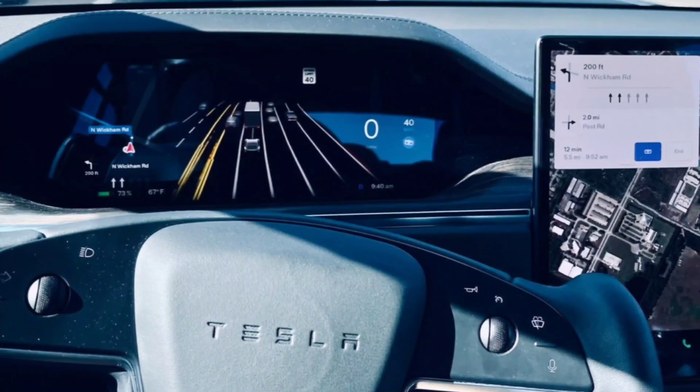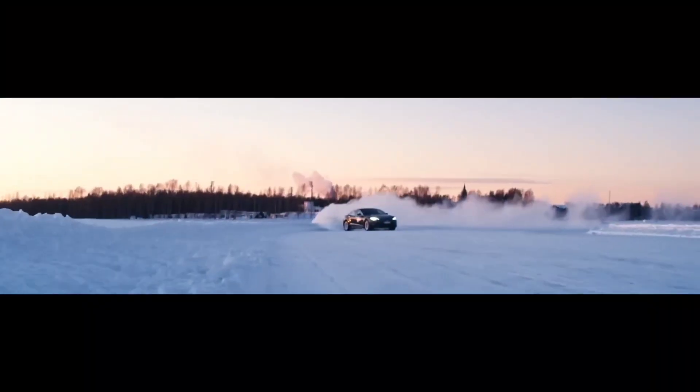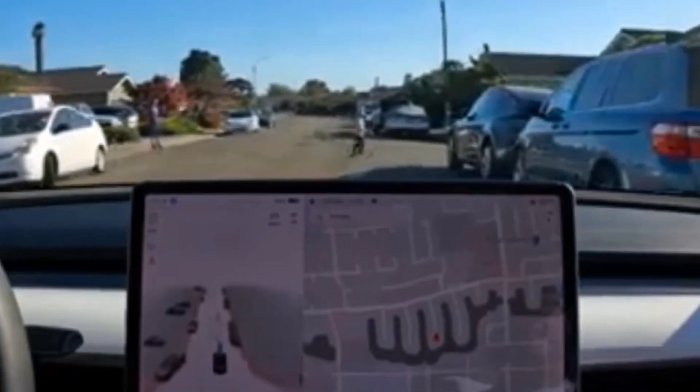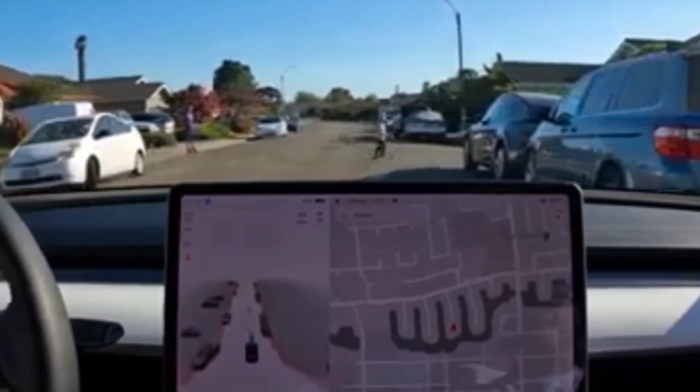Details about the changes in FSD beta version 11 are scarce, especially since only a portion of the update's release notes have been made public — that is, until recently. The full release notes of Tesla's version 11 update are now publicly available thanks to the efforts of long-time FSD beta testers. FSD beta is now available on the highways thanks to the new beta version 11.